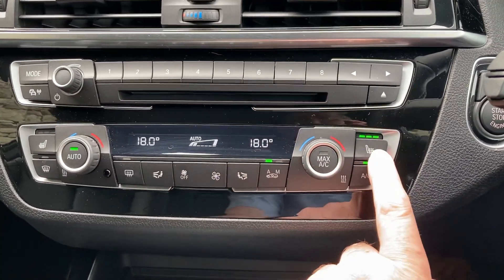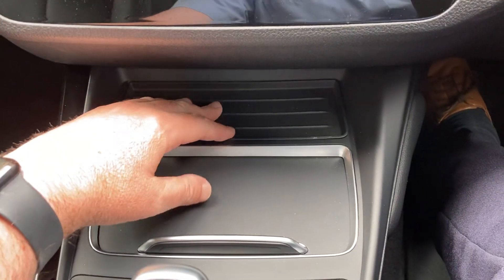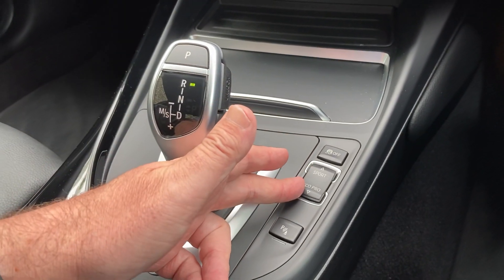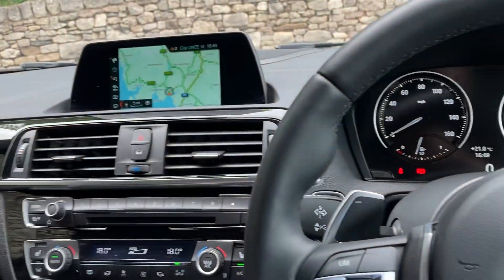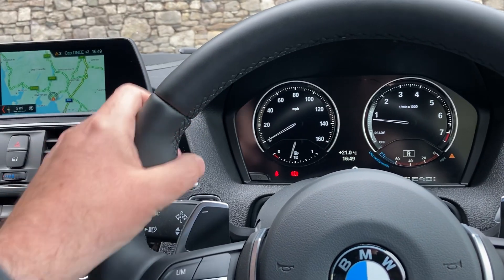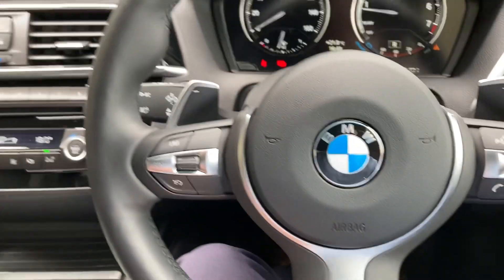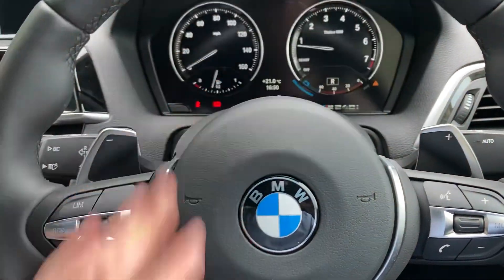Heated seats here in the front as well — three stage heating on those. Below that you've got a nice little storage area and drinks holders. You've got the automatic gearbox with different driving modes, and your iDrive controller which operates the screen up there. Steering wheel wise, you've got the M Performance steering wheel with the pronounced thumb hooks, the little M badge, and paddles on the back of the steering wheel so you can change gear manually if you wish.